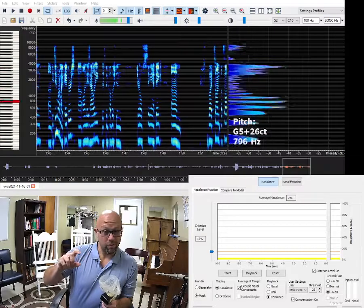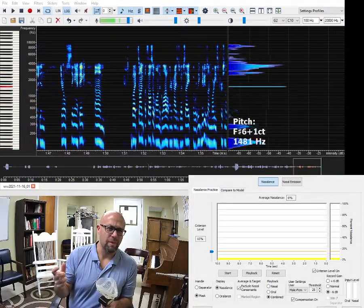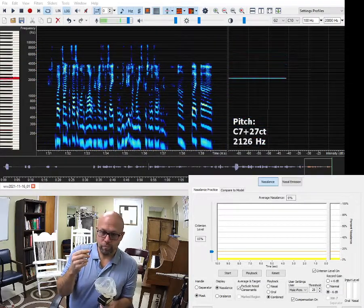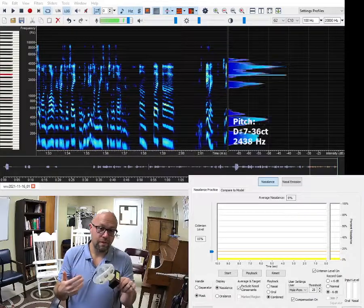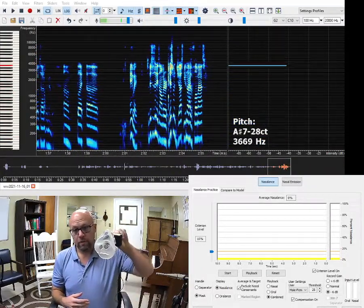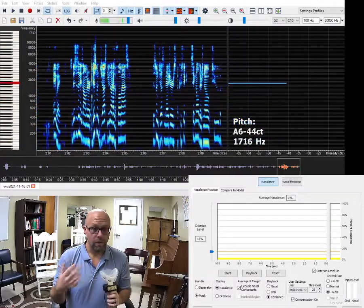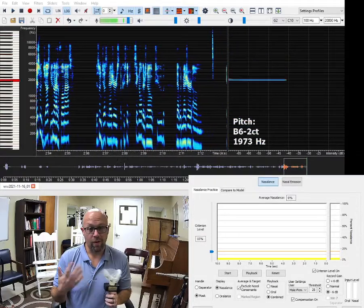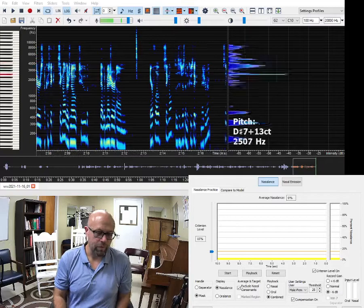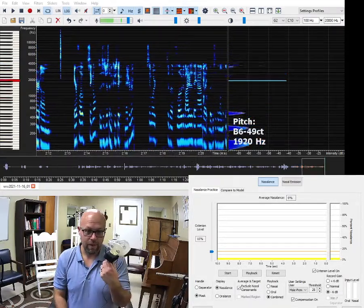It's also on the Glottal Enterprises website, or at least maybe it was on Marty's personal website. So this is a nasometer — even though it has a flow mask, this one just measures acoustic signal. There's no tube that would measure airflow signal. So this is just an acoustic measurement, similar to the flow divider that they have, but this is the one with the mask.